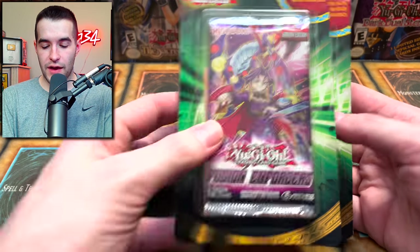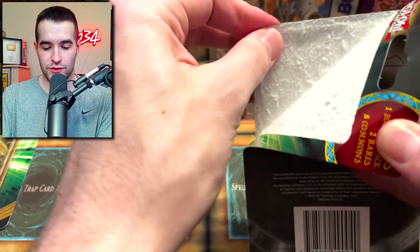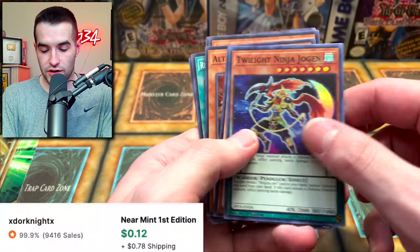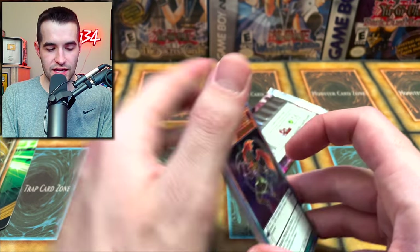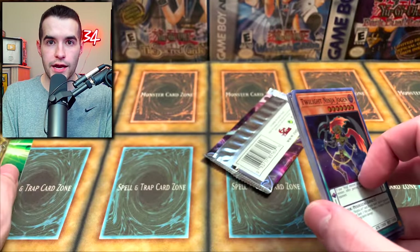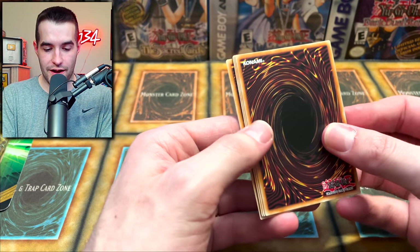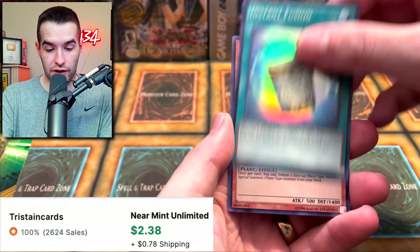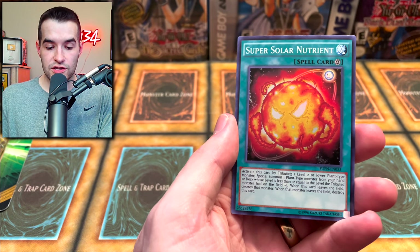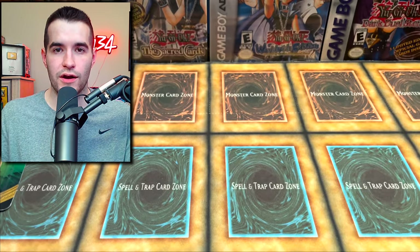Final two packs - we have Raging Battle and Fusion Enforcers. If you don't know, Fusion Enforcers can contain Aleister the Invoker and many other Invoked cards, which is why it's one of my favorites. It's a 2017 set - pretty old, five years at this point. Bonus cards: Twilight Ninja - that was the only super rare, the rest are commons. Wait, they said two rares but there's only one - this is unbelievable! Edgem Chain, Instant Fusion - that's a good print - Lone Fire Blossom - another good print - Super Solar Nutrient, and Greedy Venom Fusion Dragon - nice secret rare, but not the Invoked stuff we were looking for.